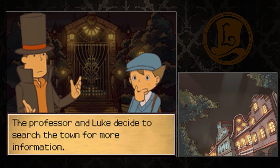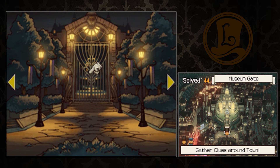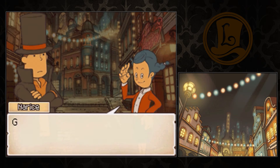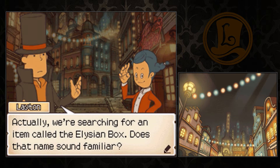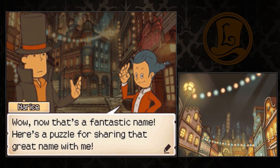The professor and Luke decide to search the town for more information. Greetings, strangers. Let me guess, you come here seeking fame and fortune. Actually, we're searching for an item called the Elysian Box. Does the name sound familiar? Wow, now that's a fantastic name. Here's a puzzle for sharing that great name with me. So generous.